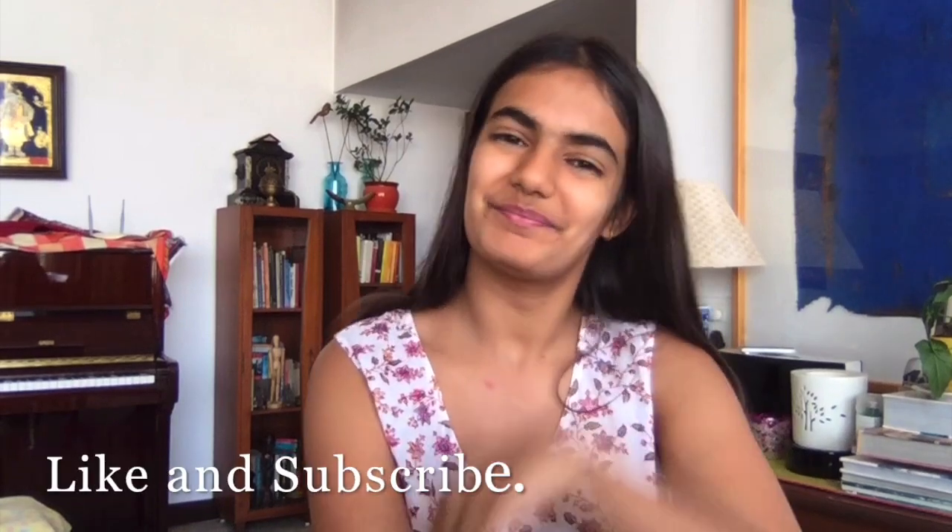So those are my favorite books to read not only for the aesthetic but also for the amazing content inside. If you liked this video then like it, and yeah, see you next time, bye.